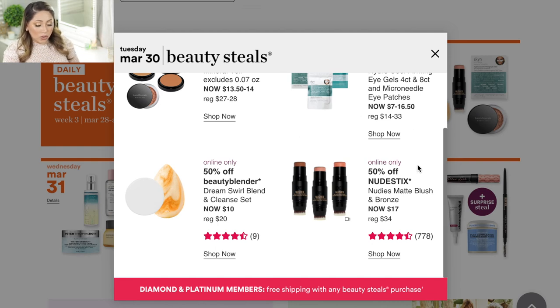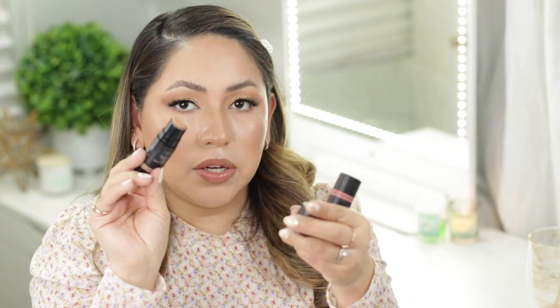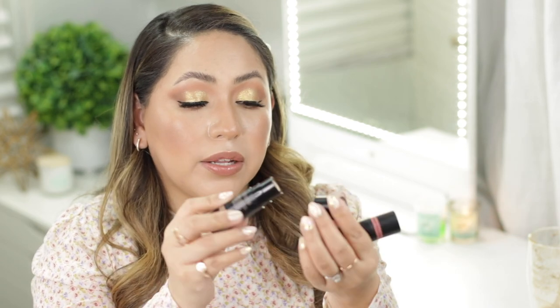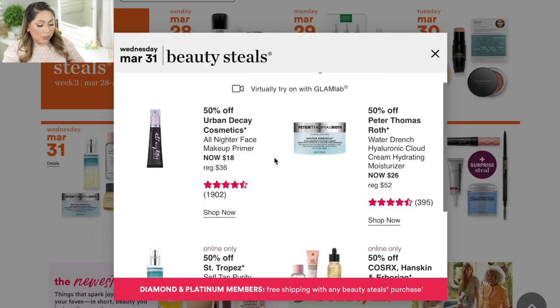They're also having the Nudestix Nudies Matte Blush and Bronze Sticks — I'm actually wearing two of those today in Bondi Bay and Sweet Peach Peony. You get a brush on one side and the product on the other, and they blend very nicely with a really nice formula. I'm planning on picking up a different shade since Bondi Bay is a little too warm for me sometimes and I'm curious to try a darker shade.